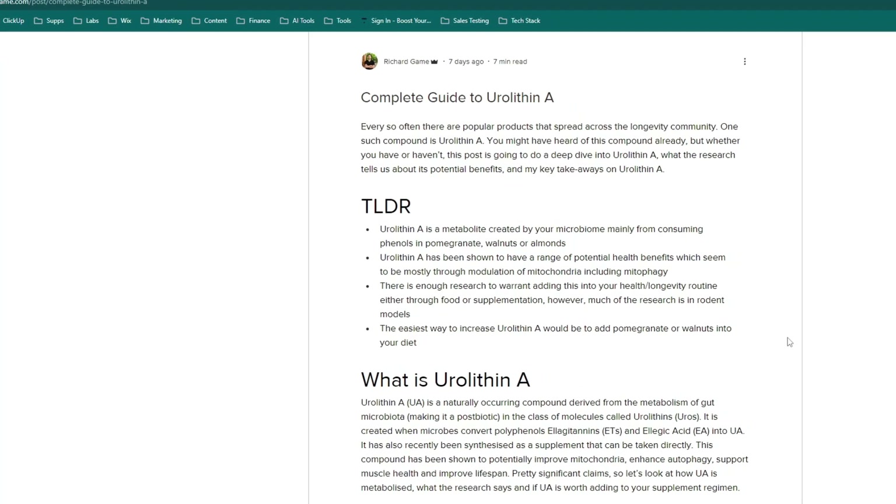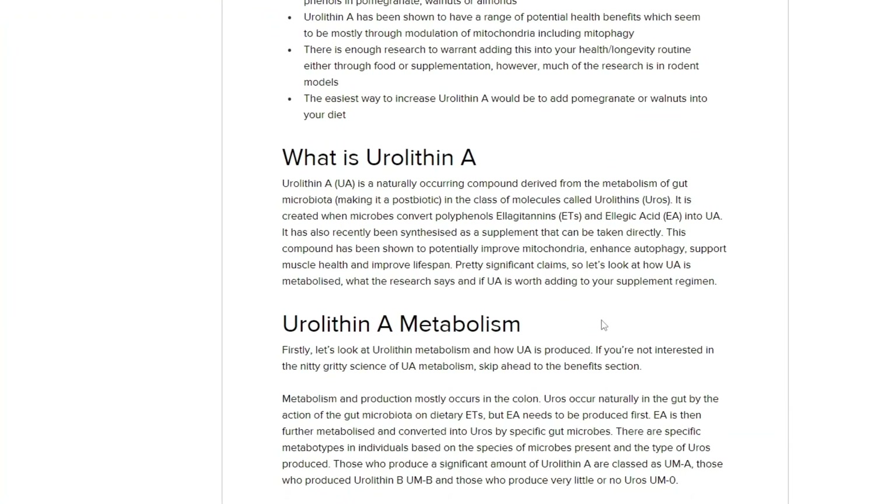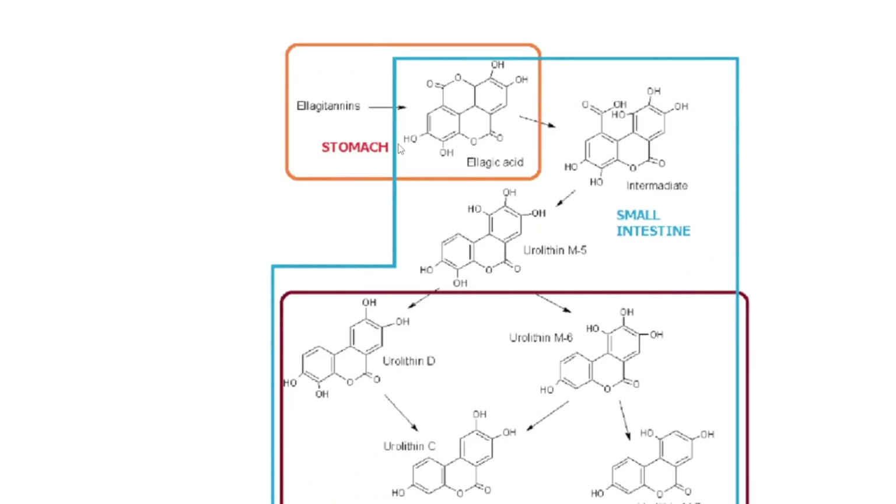Before we get into the actual research it probably helps to know what exactly this compound is. Basically, urolithin A is from the family urolithins, produced from particular polyphenols called ellagitannins and ellagic acid. When we consume these polyphenols — mostly from things like pomegranate and walnuts — we convert ellagitannins into ellagic acid, and then in our small and large intestine we get conversion into different urolithins.